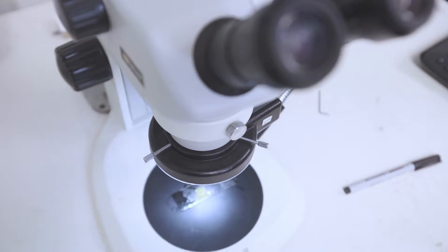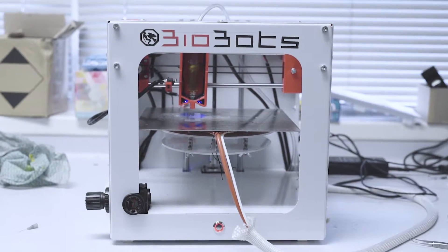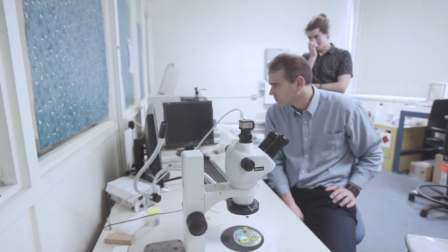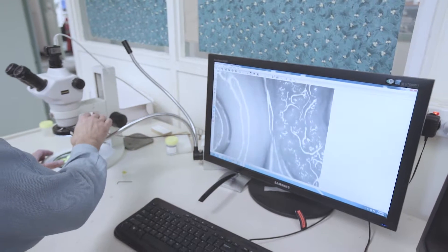What we're doing is printing a scaffold or a structure, and then on top of that we will put cells. With the 3D printing ability we can carefully control where we put the cells and what type of cells we put in what particular region. In this way we hope eventually to be able to produce full functioning organs starting with nothing more than a bunch of cells.